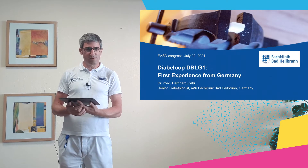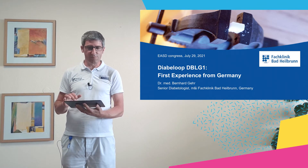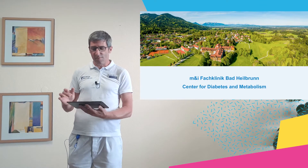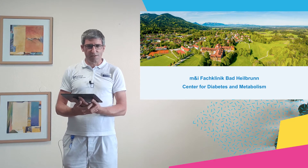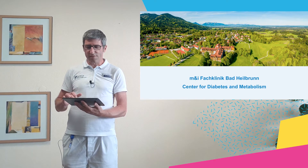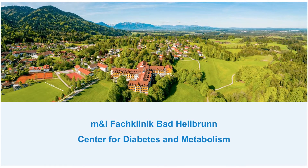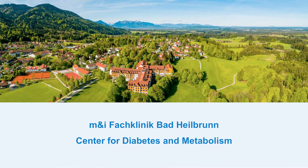My name is Bernhard Gehr and I am very pleased to have the opportunity to speak today about our first experience with the DBLG1 system in Germany and of course about my personal experience with the system. I am senior diabetologist at Fachklinik Bad Heilbrunn. We are the biggest inpatient clinical center for diabetes in the south of Germany in Bavaria, and we have meanwhile seen about 20 patients on the DBLG1 system.